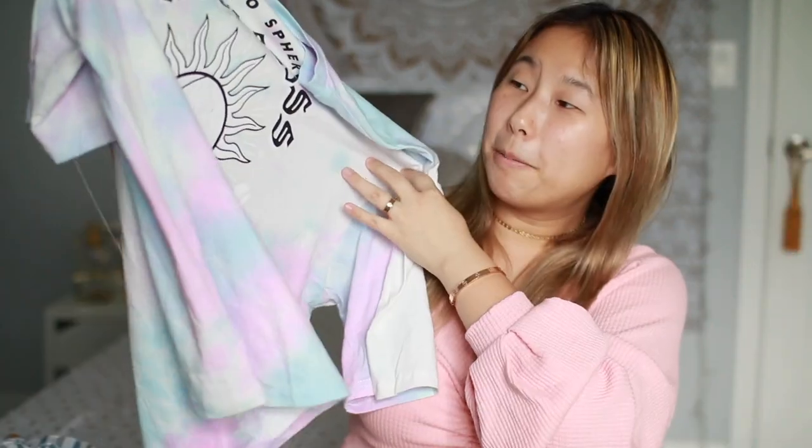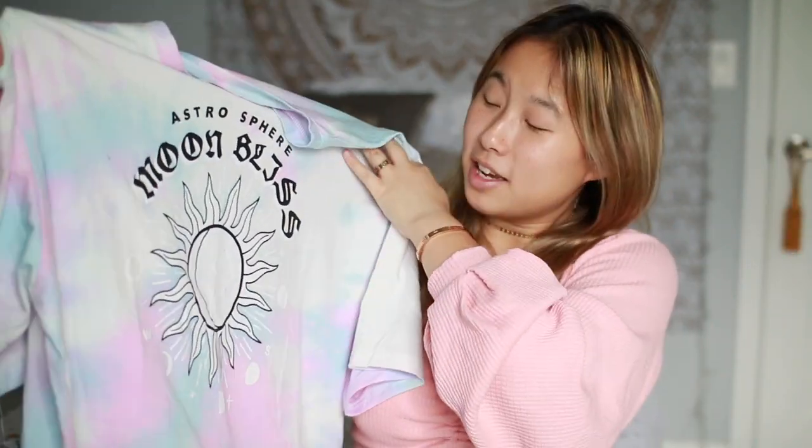Next up — and don't judge me — I got this tie-dye moon shirt. Tie-dye is in right now and I really like it. I just thought it was going to be a little bit bigger and longer. The quality is great though — the fabric doesn't feel cheap, the stitching is solid, and I don't think it's going to fall apart. It's a purple and pink tie-dye with a sun and moon on it. It's an awkward length — too short to wear as a shirt over pants — so maybe I'll crop it.